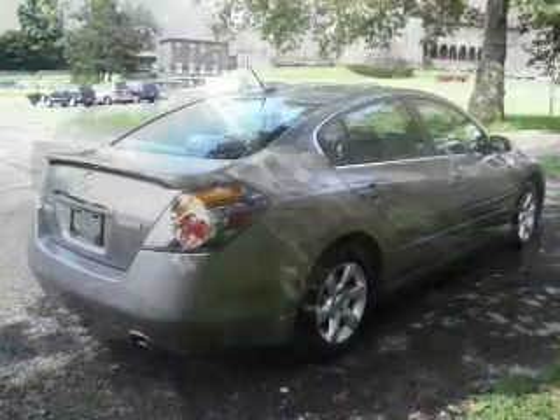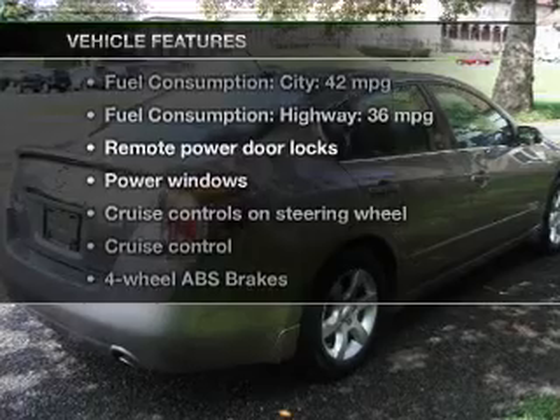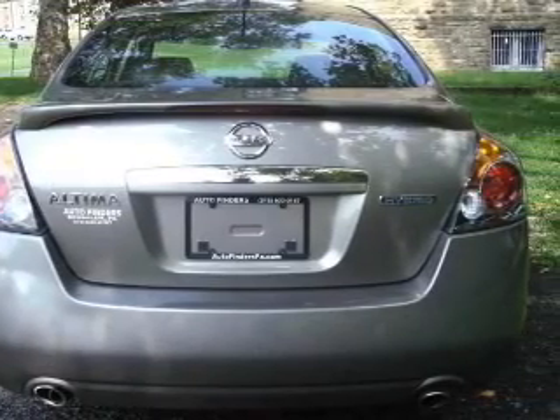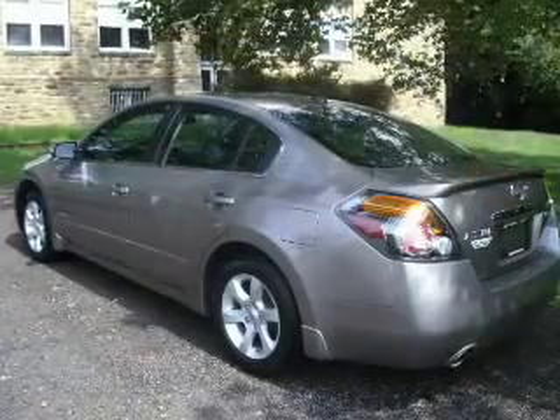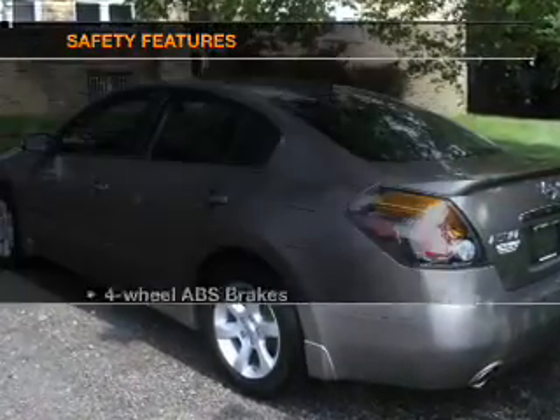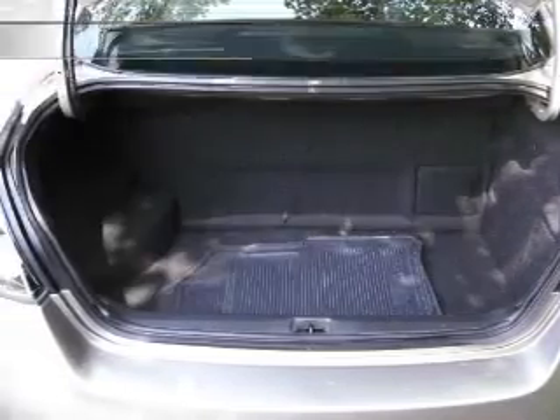The anti-lock braking system will help deliver you safely to your destination. Plus, enjoy these notable features that are included in this vehicle. If safety is a high priority, rest assured knowing that these top safety components are included.